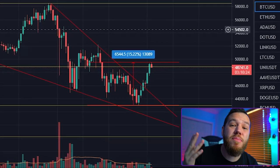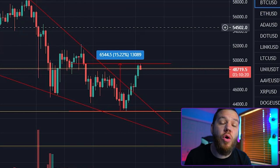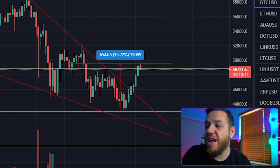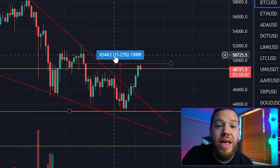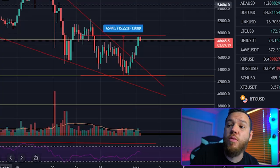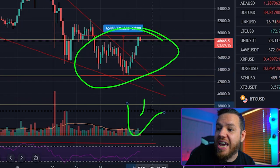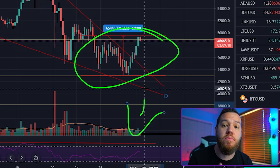Bitcoin is up over 7% today and 15% from its recent low over the weekend. We are currently sitting at $48,730, which is just below the big $50,000 mark. Today we're going to show you guys two big reversal signals that have popped up on the chart and can eventually lead us back over that $50,000 mark.